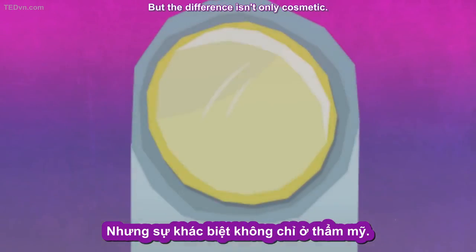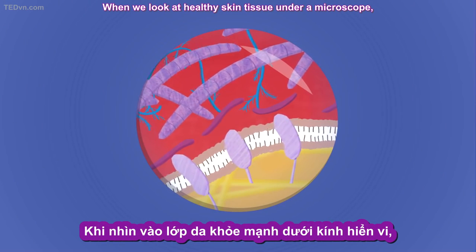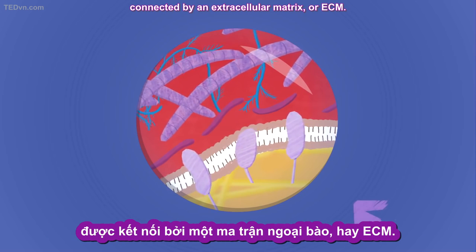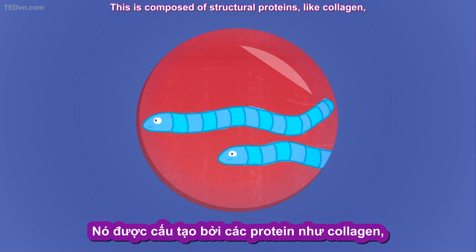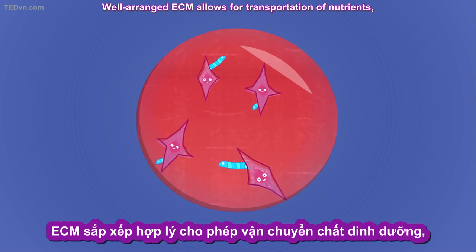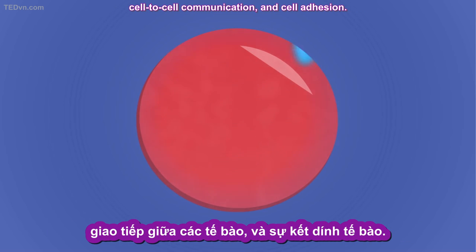But the difference isn't only cosmetic. When we look at healthy skin tissue under a microscope, we see the cells that perform various functions connected by an extracellular matrix, or ECM. This is composed of structural proteins, like collagen, secreted by specialized fibroblast cells. Well-arranged ECM allows for transportation of nutrients, cell-to-cell communication, and cell adhesion.